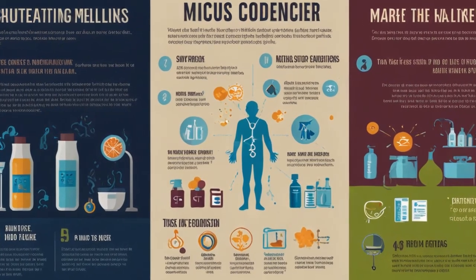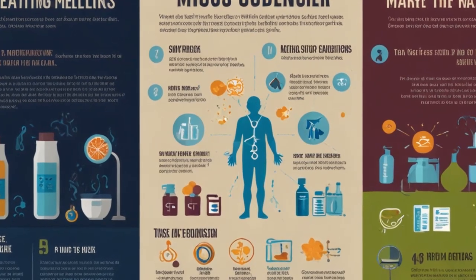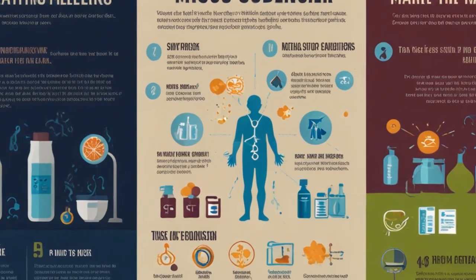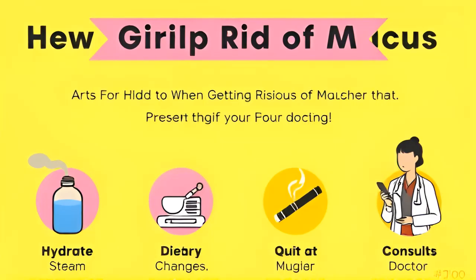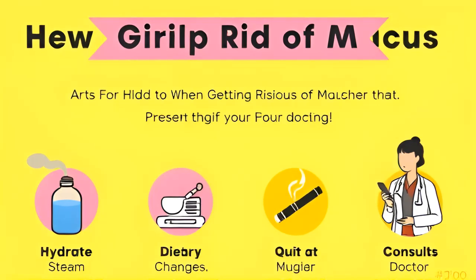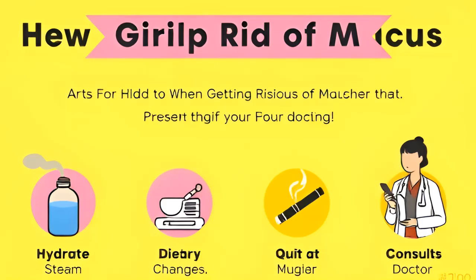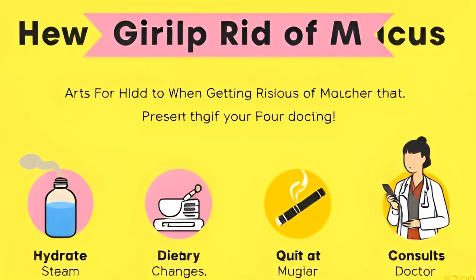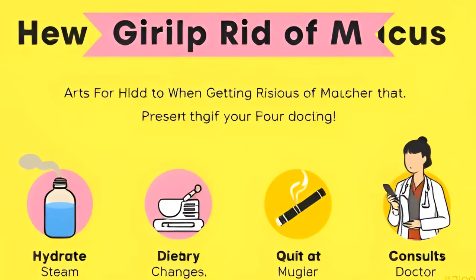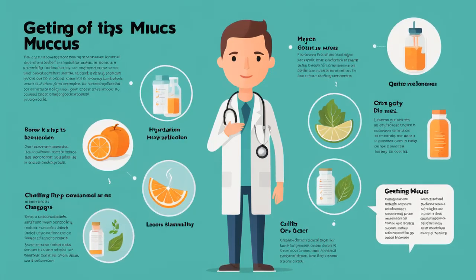Now that you know how to get rid of mucus in your lungs, you have a toolbox of strategies at your disposal — from staying hydrated and using steam therapy to avoiding certain foods and consulting a doctor. These tips cover various factors that may contribute to the overproduction of phlegm in your respiratory system. Take control of your respiratory health today and explore these methods to discover which ones work best for you. A few simple lifestyle changes can lead to significant improvements in how you breathe and feel.